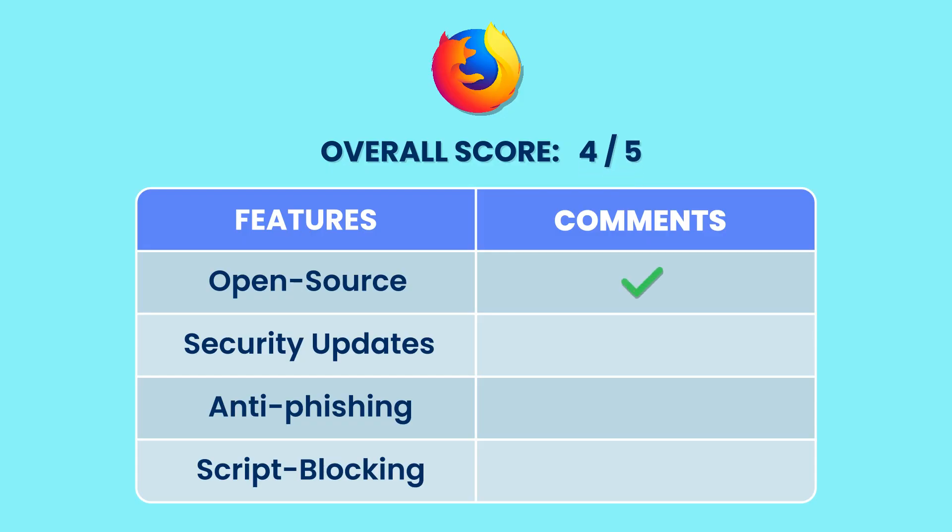Open source: yes. Security updates: absolutely yes. Anti-phishing: yes. Script blocking: needs improvement. Our next section delves into more Firefox derivatives.